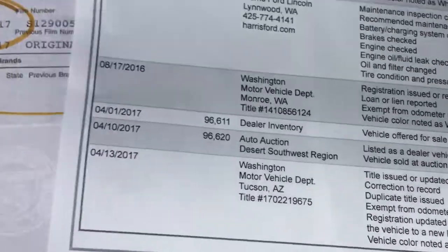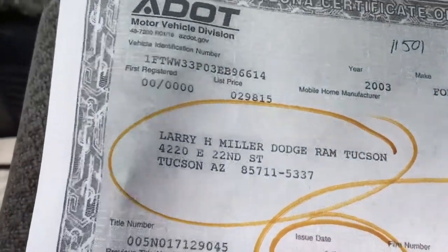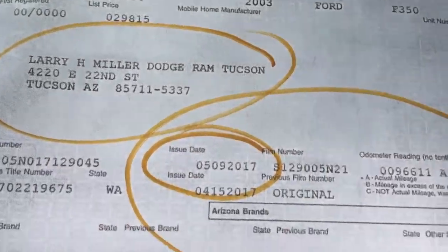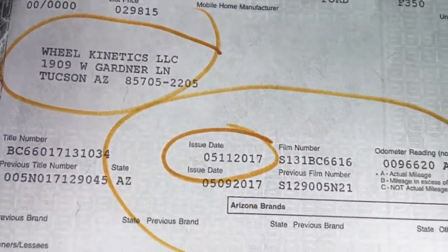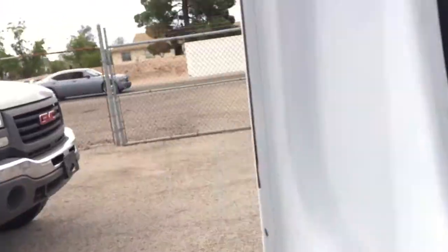This might be as stupid as the previous owner putting gas in it instead of diesel — I see that quite often. It was a Larry Miller Dodge truck. Clear title, Arizona title. The title will be in the ad — you can click on the Arizona title we have. You've seen the Kelly, you've seen the Carfax.